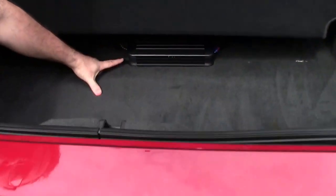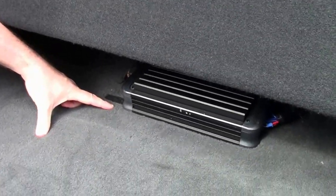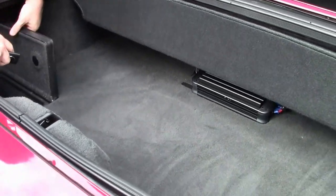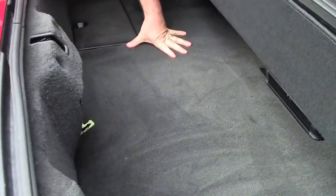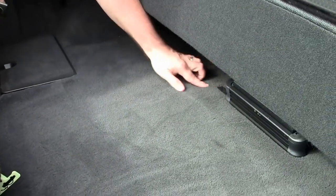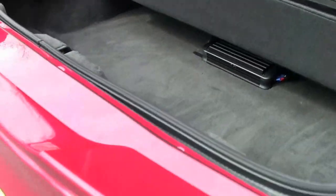It does have an aftermarket amplifier that goes over the stereo, which I will show you in just a moment. You'll notice here the carpeting is in good shape. It does look like some of the carpeting has been cut out to accommodate the wiring for the stereo system.